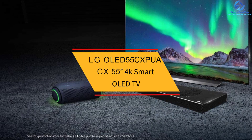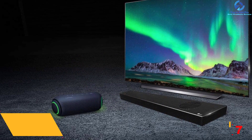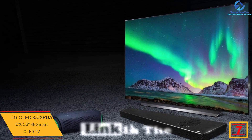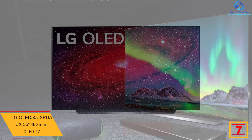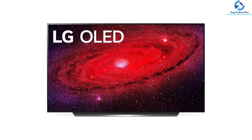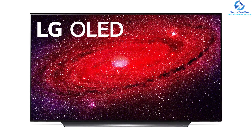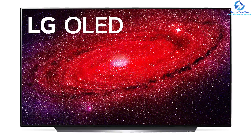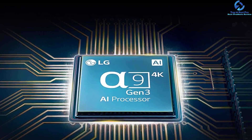At number seven we have the LG OLED 55CX PUA 55-inch 4K Smart OLED TV. This smart TV from LG comes with OLED pixels that discharge their own light, permitting intense color and ideal blacks. Innumerable pixels discharge light and OLED can switch off entire pixels independently and completely. The Generation 3 AI 4K processor helps you hear and see everything with clearer, smoother, and better picture quality.